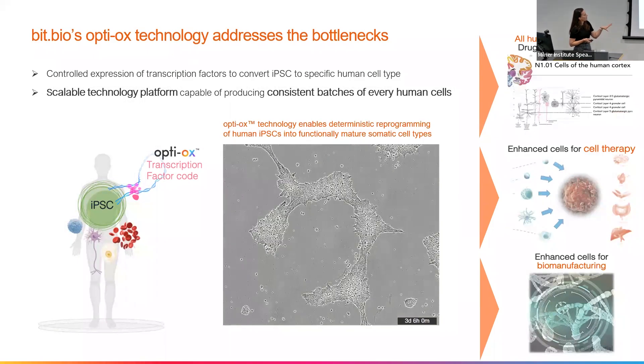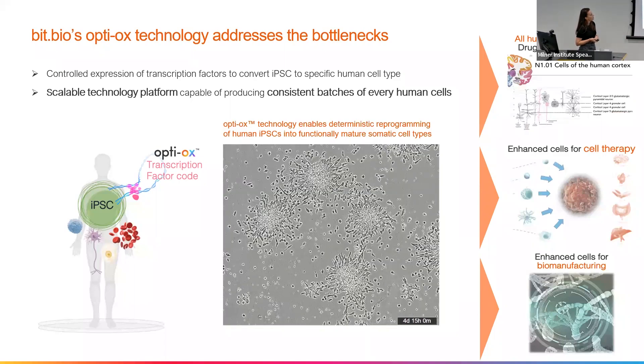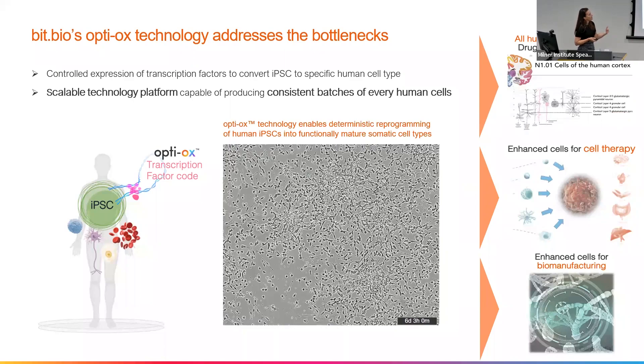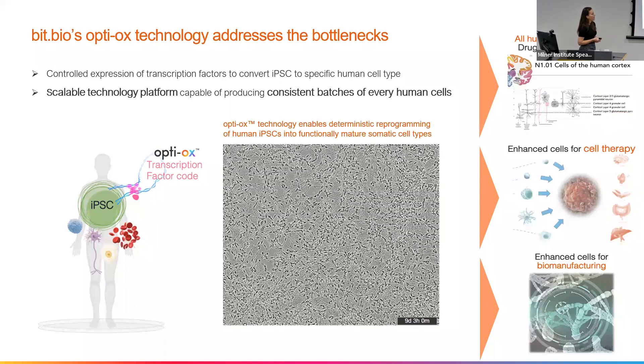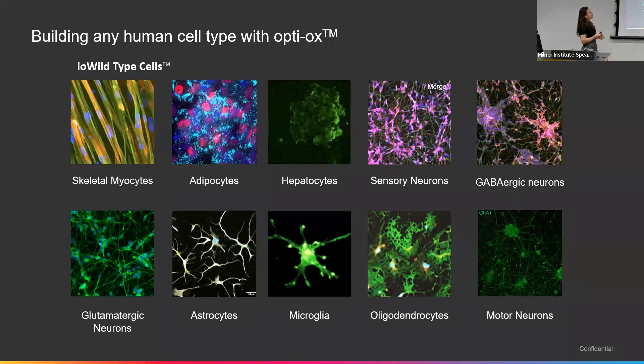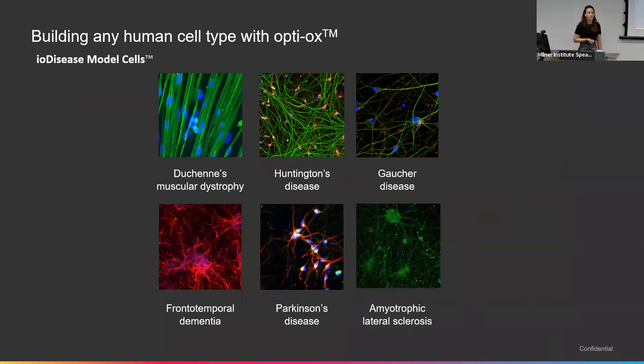Here's just a nice video showing the differentiation — the reprogramming of iPSCs into our glutamatergic neurons. We use these cells for research, drug discovery, and neurotoxicology, which is the main avenue we have running at the moment. We can also make enhanced cells for cell therapy and enhanced cells for biomanufacturing. These are some of the cell types we have in development or available for off-the-shelf research and development. We have skeletal myocytes and glutamatergic neurons now ready for early release testing, and the other cell types are in development. We also have disease models based on our wild-type cells — our skeletal myocytes have a DMD disease model, and for our glutamatergic neurons we have Huntington's disease models.